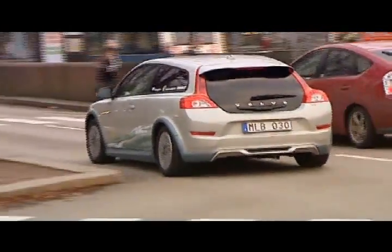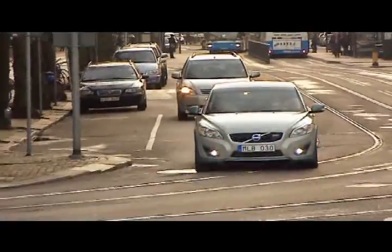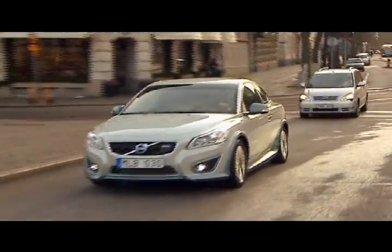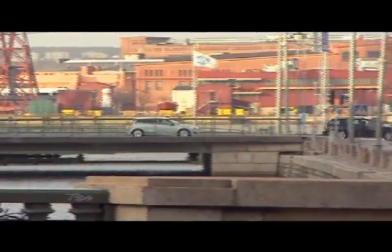Richard is impressed with Volvo's electric car. The car accelerates from 0 to 100 kilometres an hour in less than 11 seconds, and, fully charged, has a top speed of 130 kilometres an hour.